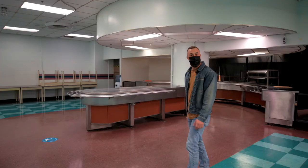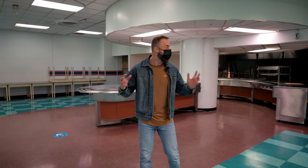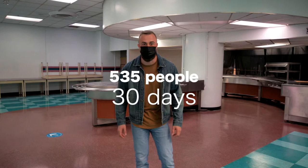Right now we're in the cafeteria. Can you imagine — this place is stocked full of fresh food and produce, and it could have fed 535 people for 30 days in case of a lockdown.